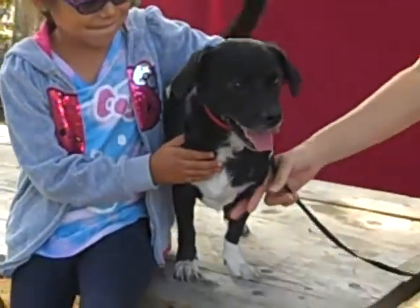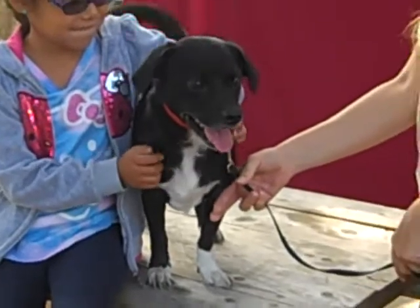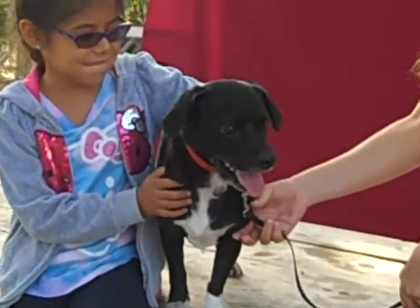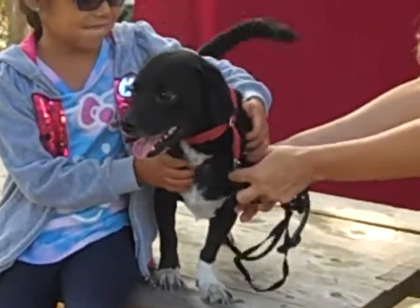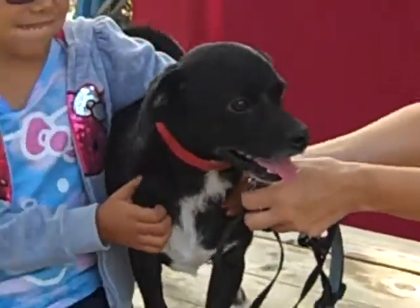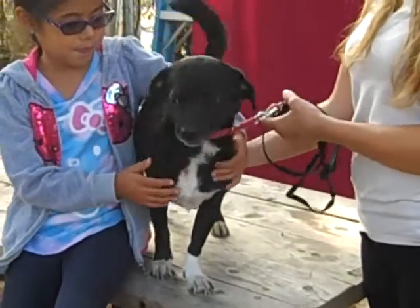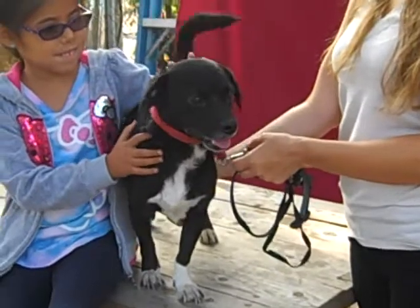I'd like to introduce you to Bentley. Bentley is a very handsome one-year-old black-and-white neutered male puppy. We think he's got some corgi, maybe some dachshund, maybe a splash of something else in there too. But whatever he is, he is very adorable — look at that endearing little face, that happy tail. He's very handsome with his white paws; it looks like he's wearing socks.